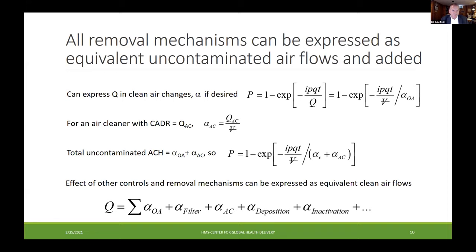We can use this model to determine what flow of uncontaminated air it would take to achieve an acceptable level of airborne risk. In simplest terms, that simply refers to ventilation, but it's possible — as Ed Nardell pointed out — to express the performance of any control in terms of equivalent air changes. We can do that for air cleaners and for germicidal ultraviolet. If we have a target for uncontaminated air, we can add up all of the controls to reach that total, including not just ventilation and filtration and GUV, but also removal mechanisms like deposition and inactivation.